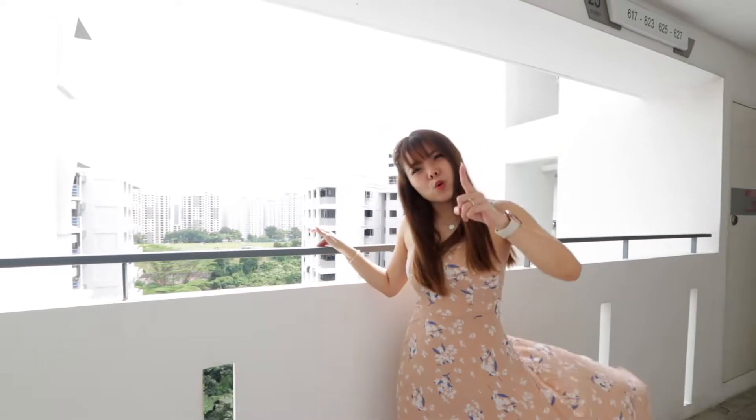Here we are at level 25. This unit I'm going to show you today is a corner unit, so you actually get more privacy. Did you know that Depor Heights Estate actually has a mix of new and old HDB blocks? We have three new residential blocks designed and built to interweave with the existing HDB blocks. This seamless integration of nature and architecture has actually won this project a HDB Design Award.